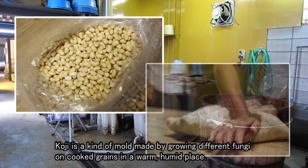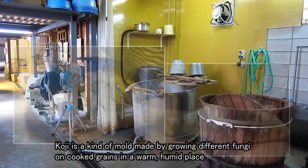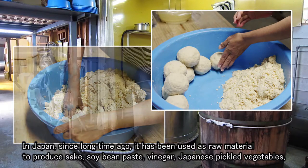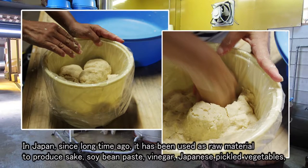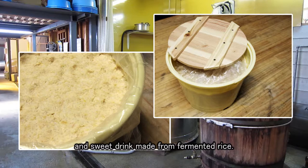Koji is a kind of mold made by growing different fungi on cooked grain in a warm and humid place. In Japan, since a long time ago, it has been used as a raw material to produce sake, soybean paste, vinegar, Japanese pickled vegetables, and sweet drink made from fermented rice.